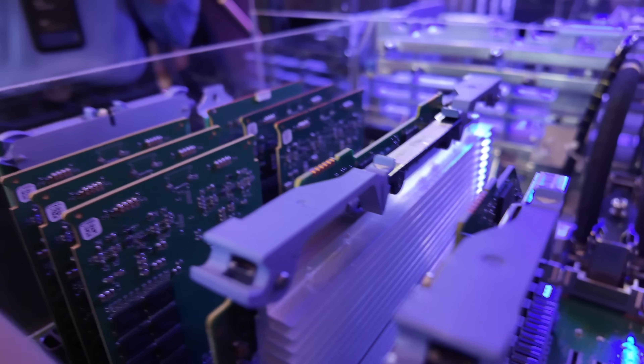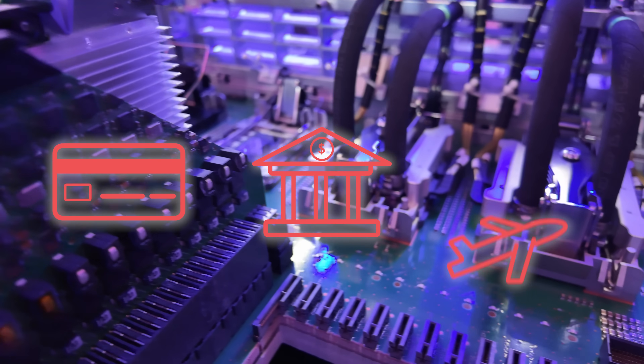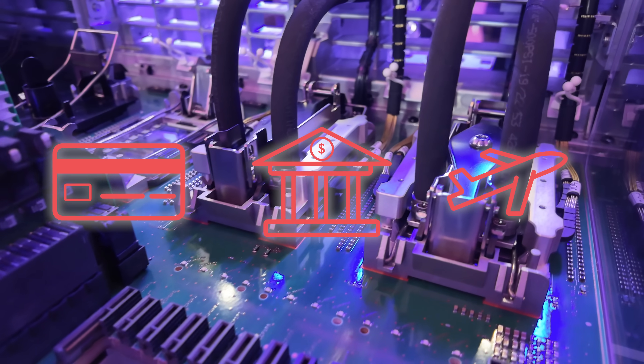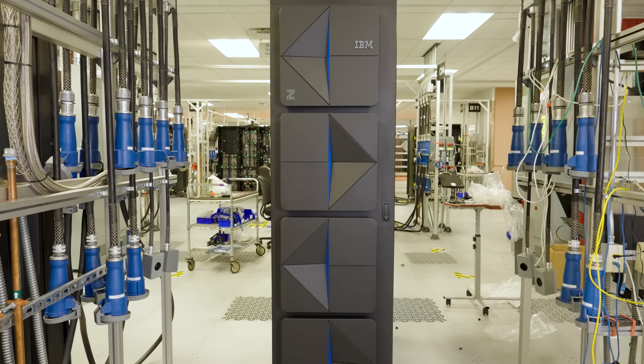Now, I know many folks even watching this video will think they have no use for mainframes, but that's entirely not true. If you use a credit card, check your bank balance, book an airline flight, or try to get insurance, you're using a mainframe. In fact, most people use mainframes every single day.